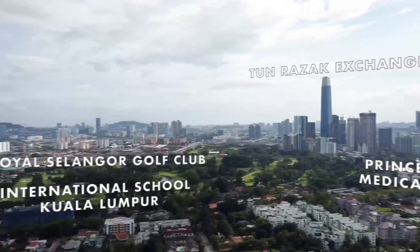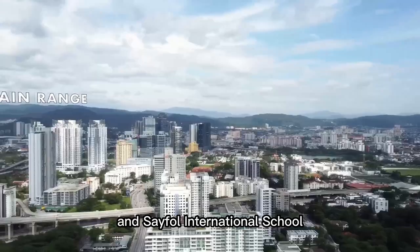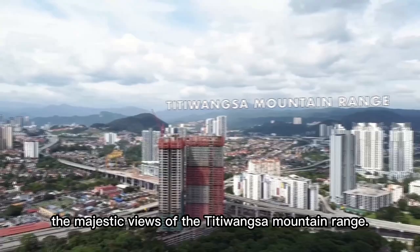Furthermore, The Atrium is flanked by the Royal Selangor Golf Course and world-class international schools, namely the International School of KL and Sayfol International School. And of course, don't forget the majestic views of the Titiwangsa mountain range.